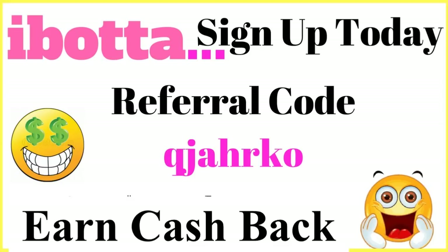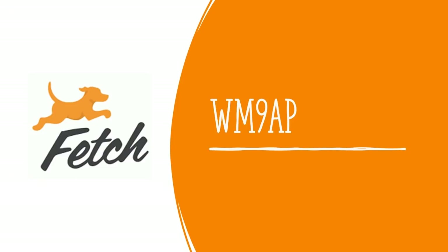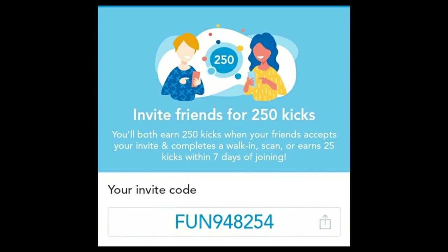If you are not already utilizing ibotta or Fetch Rewards, I will leave my codes linked in a pinned comment. Definitely hop on both of these apps as they are by far the easiest rebate apps to utilize. I have just started utilizing Shopkick — I'm not completely 100% comfortable with it yet. I've only redeemed two offers so far, so if you have any tips and tricks on Shopkick, leave that down below, and I'll leave the code in the pinned comment as well.